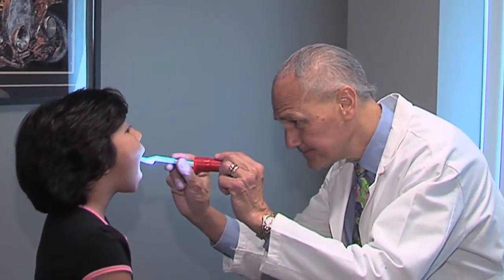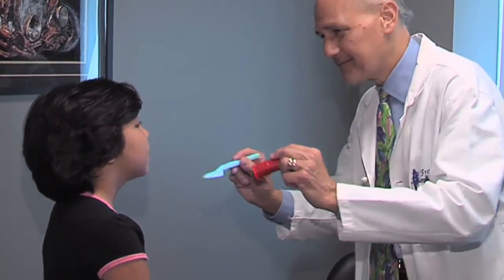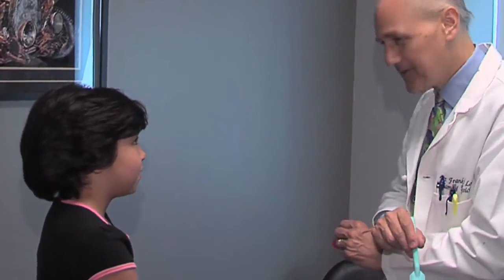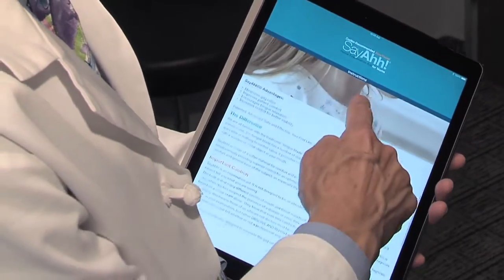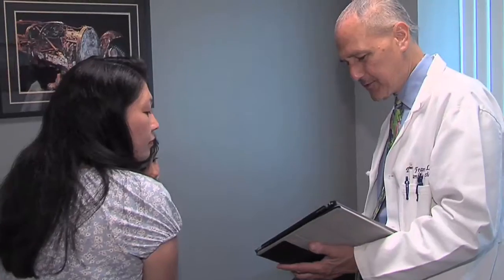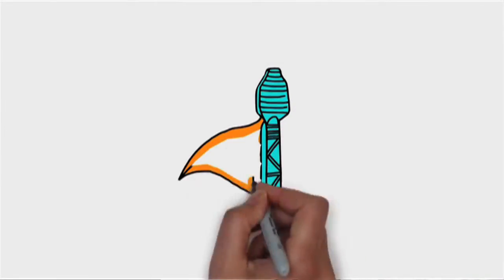No doctor wants to see a child for a sore throat if there's really nothing wrong or the chance that it's viral is very high. It makes everyone's day more efficient — the doctor's day better, the mom's day better, the mom's workplace better because she doesn't have to take off work. With the Say Ah device, she's able to look inside the throat and use the Say Ah app to compare what Johnny's throat looks like.